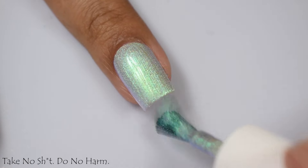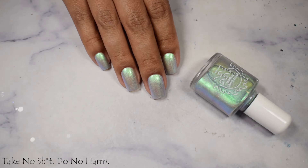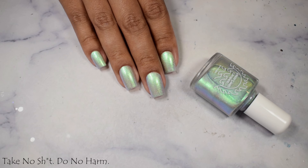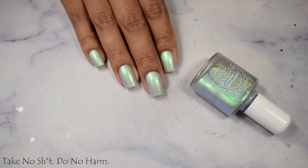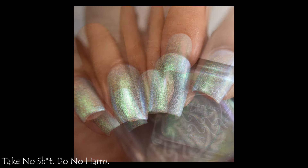You need this polish — trust me, you need it. It's stunning. It's frosty. It's almost chrome-like and it's very holographic in bright lights. I'm going to suggest three light coats and a glossy top coat. This is stunning in person.